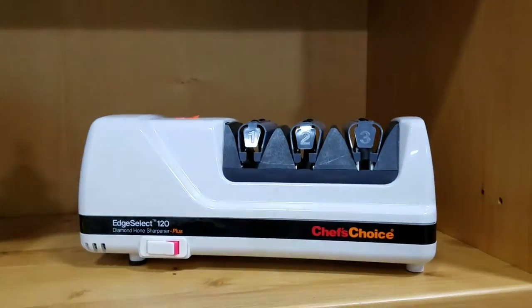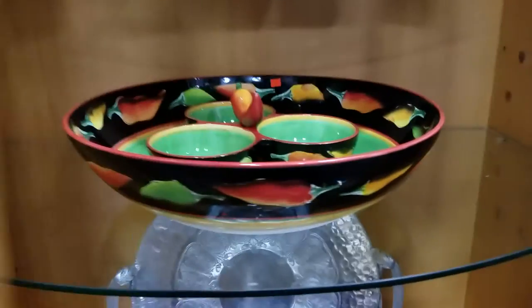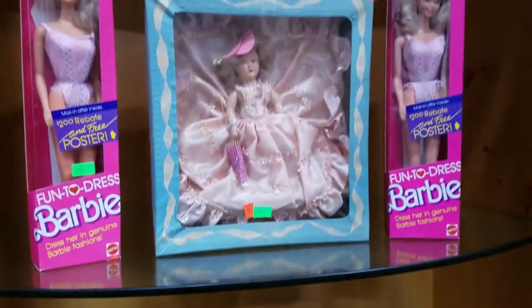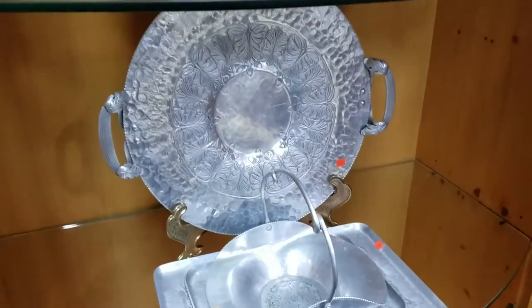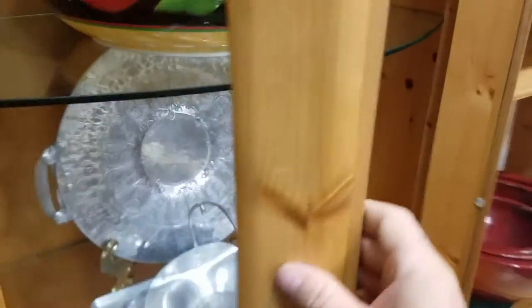Some brass canisters or urns. Got this Chef's Choice nice sharpener. We have this Halloween clad — or jalapeño pepper clad — chip and dip bowl, condiment set. Got the Barbie dolls in the box. Some aluminumware, trays and platters.